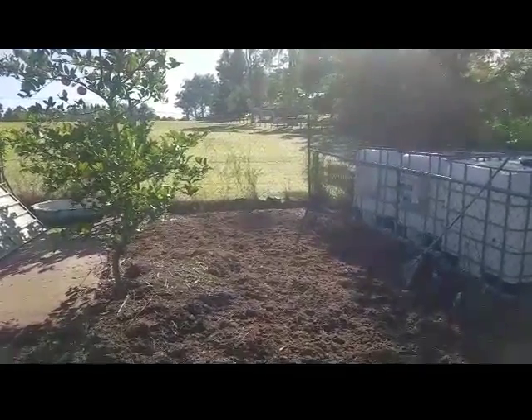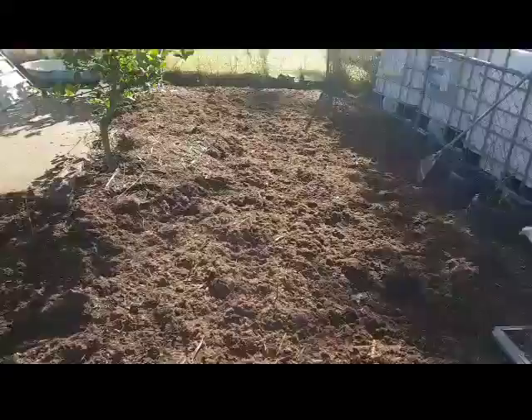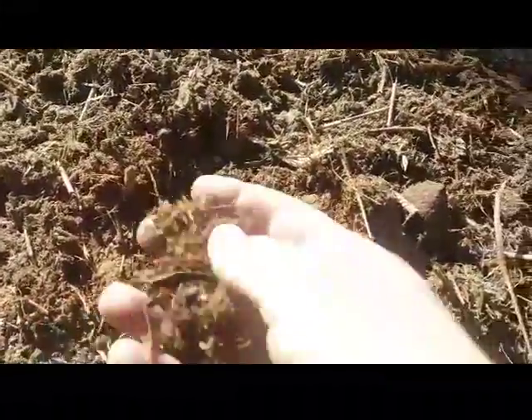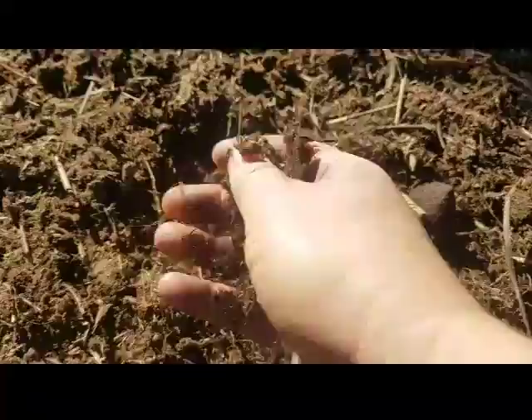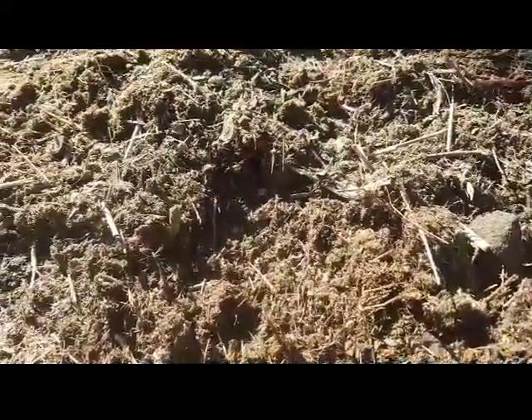It's another beautiful day for composting and mulching. Today I finished spreading out this horse manure that I had a pile of here over the rest of this area. You can see it's really starting to break down quite nicely, so that will hopefully make some good soil before we start planting in August.